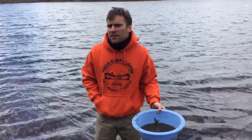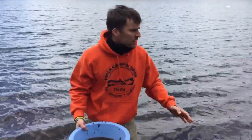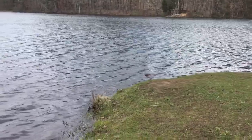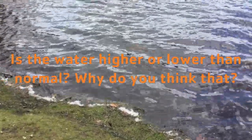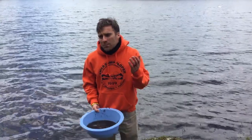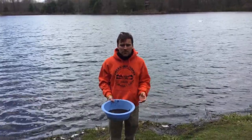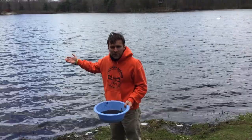All right, we got our pond sample. We're excited to go back up to the Myers Nature Center and study it. But before we leave the pond, I want you to look at the water level. Do you think the water level right now is high or low? Sometimes it's higher, sometimes it's lower. Take a guess and explain why. The water level right now is very high. What has it been doing weather-wise the last couple of weeks? Really in the past few days it's been very rainy, which has raised the level of our pond.